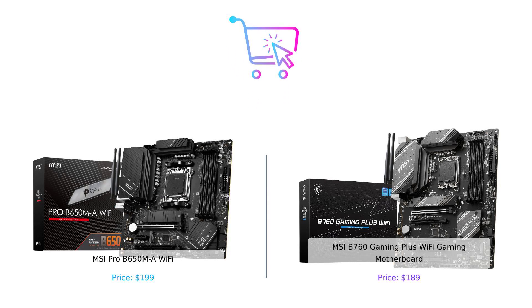And there you have it, folks. The battle between the MSI Pro B650MA Wi-Fi and the MSI B760 Gaming Plus Wi-Fi Gaming Motherboard has come to an end. Both motherboards have their strengths, and it ultimately comes down to your specific needs and preferences. Make sure to check out the links in the description for more information. Don't forget to like this video, subscribe to our channel, and hit that notification bell so you never miss an epic comparison. Until next time, stay smart and buy smart.